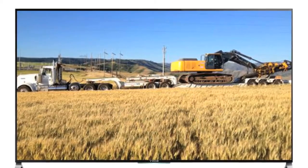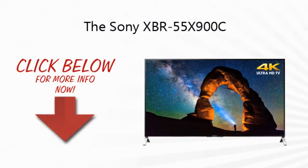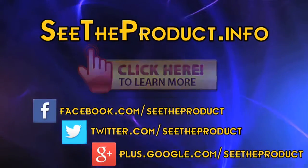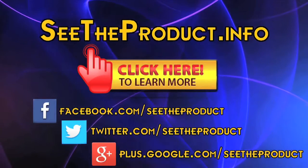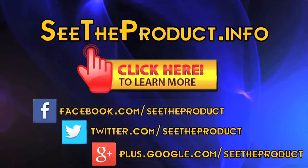Thanks for checking out our review. To find out more about this product, click on the link below this video. To see more about this product or to see reviews on other new electronics, go to seetheproduct.info. Please like and follow our page.